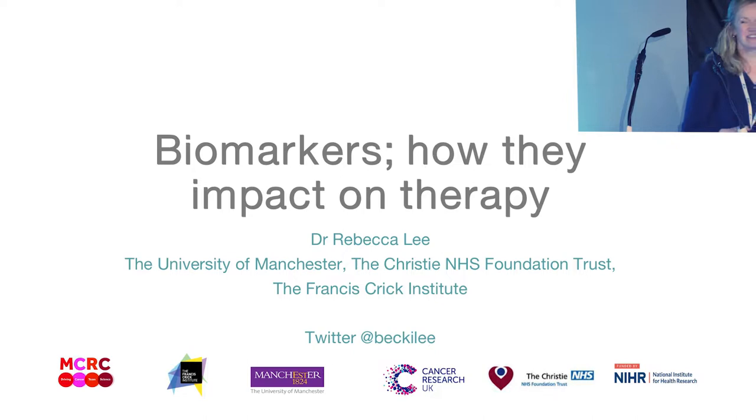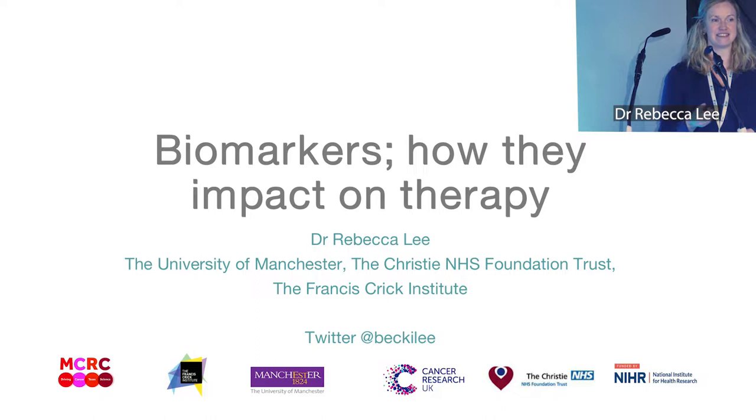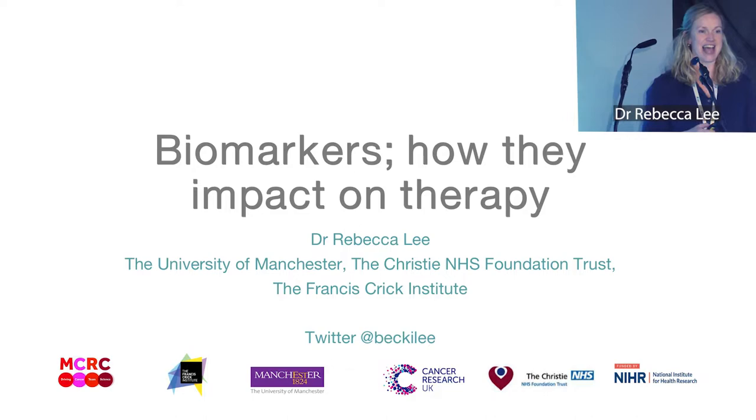Hi everyone, my name is Becky Lee and I'm working at the Christie and also the Francis Crick Institute. I'm going to talk to you today about biomarkers and how they impact on therapy.